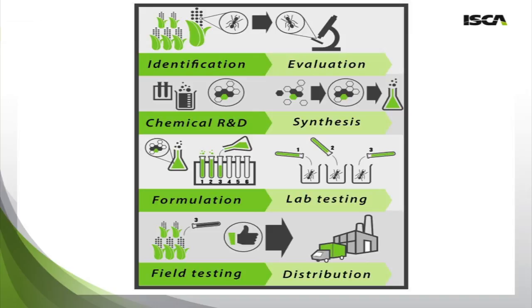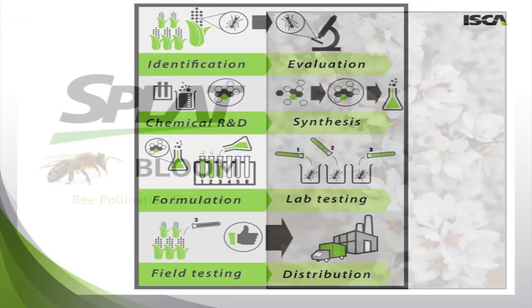This illustration is just meant to show the wide gamut of ISCA's capability. We have the potential to take products from discovery all the way to commercialization. We can identify insects in the field, evaluate them in our laboratories, do chemical research and development, synthesize at scale these chemicals and pheromones, formulate them into end products, start with testing in the lab, then take tests into the field, and if everything goes well, we have the capacity to register products and distribute and sell at the global scale.